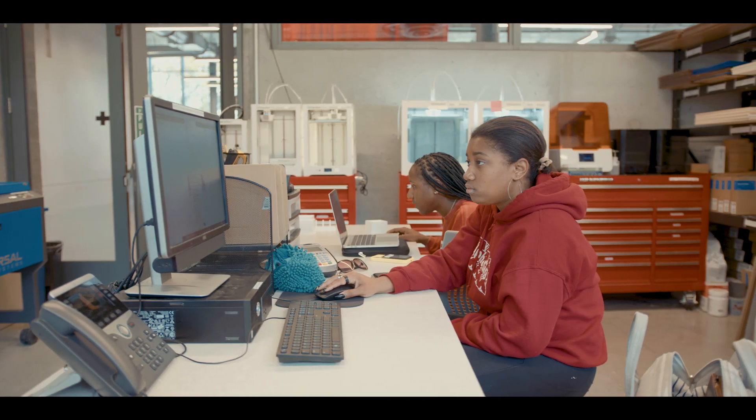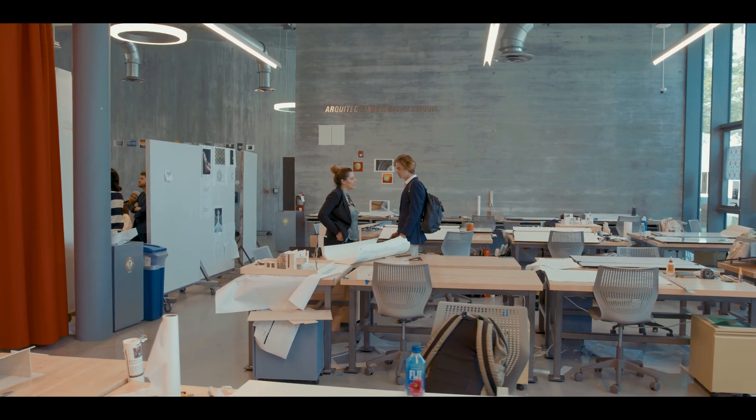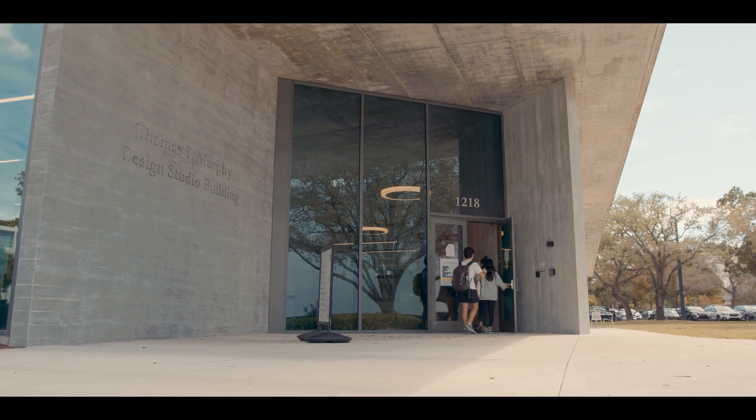Right from the start, architecture students are taking the theory they learn in classrooms and applying it to the design and building of structures. Guided by distinguished faculty, students learn to merge design theory and practice to create global, sustainable, and equitable real-world solutions.